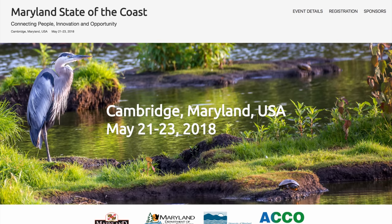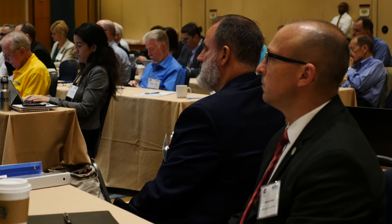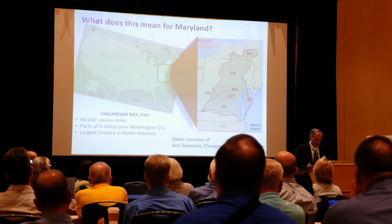Later in the month, we traveled back to the eastern shore, this time in Dorchester County for the first ever State of the Coast Conference in Cambridge. In addition to remarks from Governor Larry Hogan and a message from outer space, the sold out event featured multiple opportunities to network with colleagues and scientists and learn about a wide range of environmental topics, including an immersive discussion on climate change opportunities and risks.